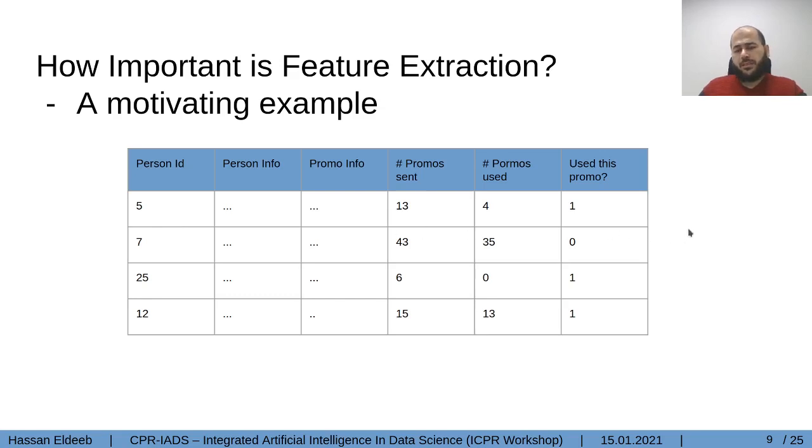But does it really matter to include some feature extraction techniques? Let's see some motivating examples to feel the effect of feature extraction and how it can improve the performance score. Here we have a commercial dataset for some promotions. We have some features about the person who received the promotions, some features about the promotion itself, one feature for the number of promotions the user has received so far, and the number of promotions the user used before receiving the current promotion. The task is to predict if he will use this current promotion or not.